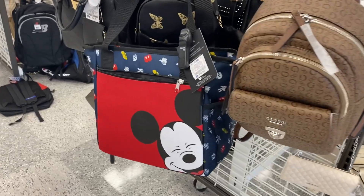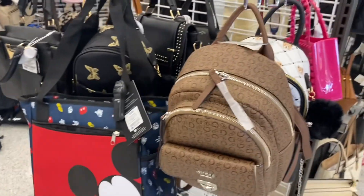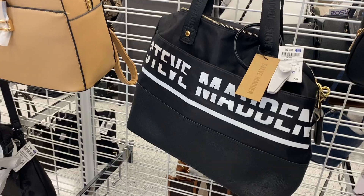They also have this Mickey Mouse tote here for only $12.99 — I was kind of surprised. And then they have this Guess one here for $39.99.